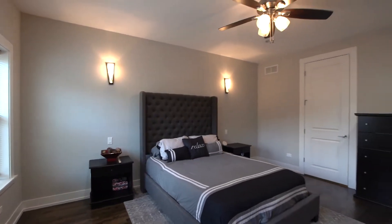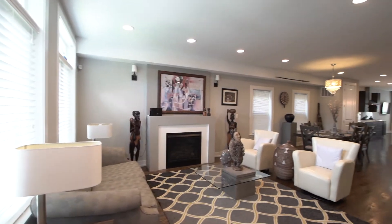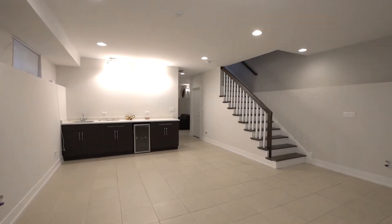Welcome to this single-family stunner located in Chicago's coveted neighborhood of Bronzeville. This four-bedroom, three-and-a-half-bath newer construction home offers 3,500 square feet of meticulously designed contemporary interior spanning three stories, including a finished lower level.